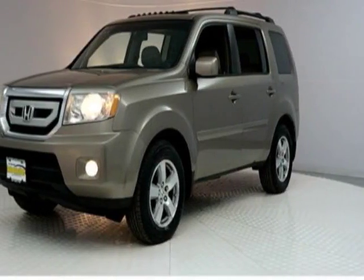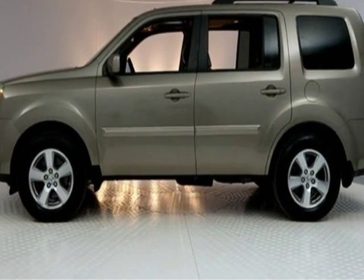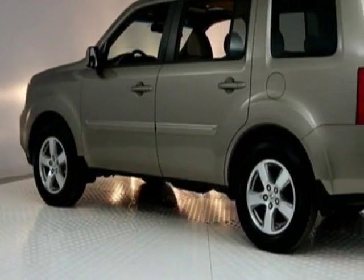Come take a look at this 2009 Honda Pilot. This Pilot has just under 90,500 miles. For your protection, this vehicle has an extended warranty.